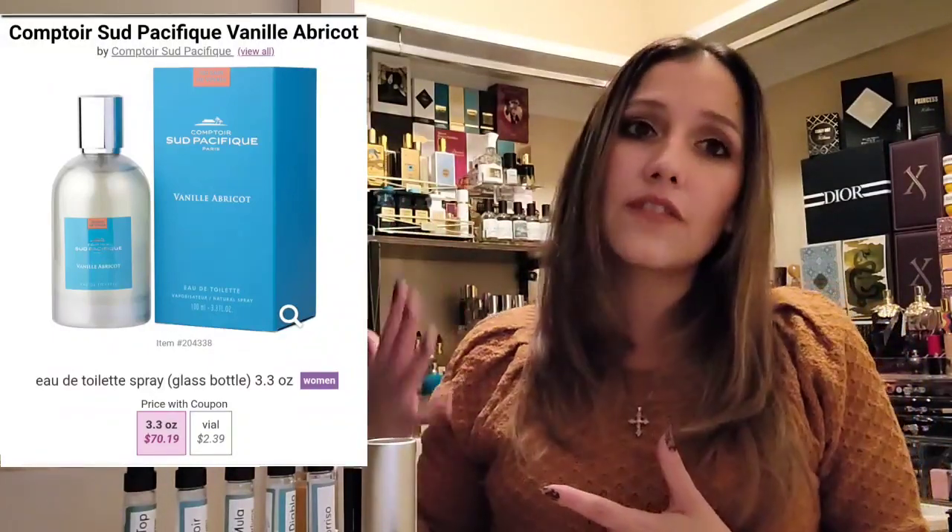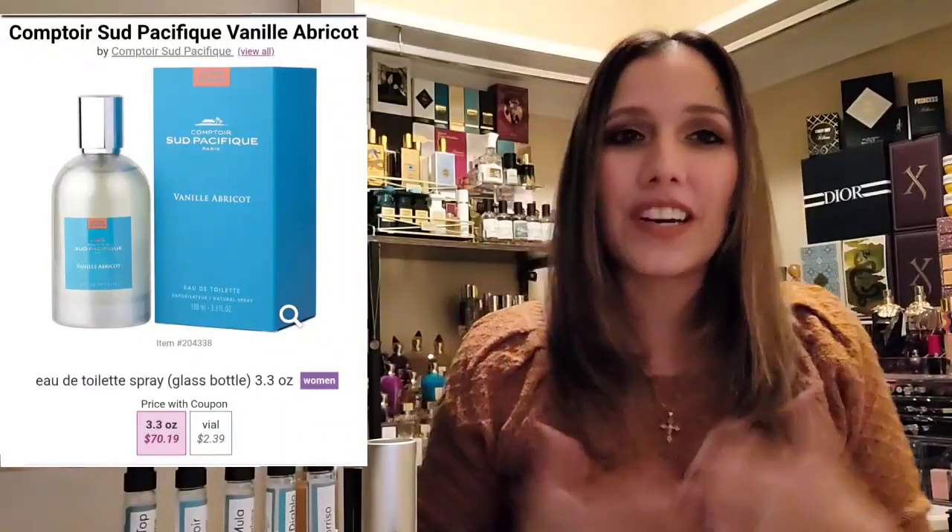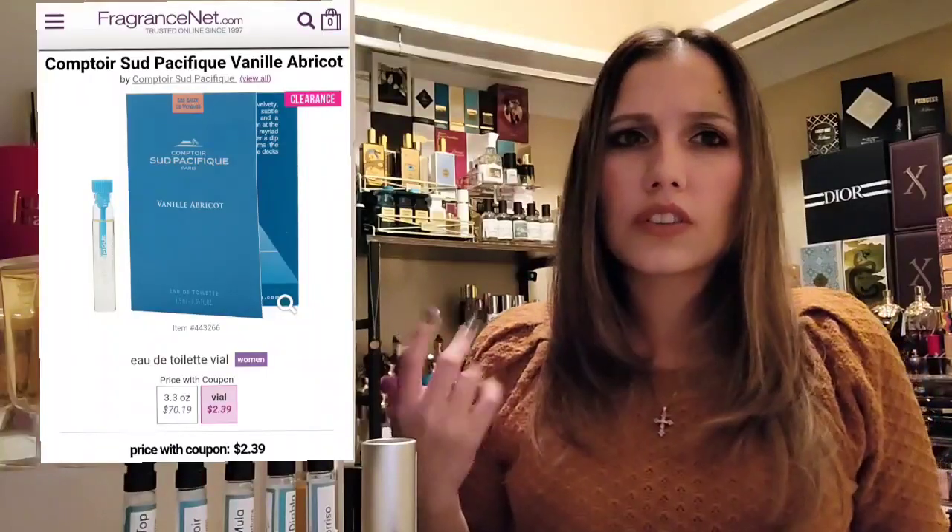There's a slightly more affordable option — Contour Sous-Pacific Vanille Apricot, coming in at $70.19 on Fragrance Net, so about $30 less expensive. I haven't gotten my nose on it yet, so I can't confirm how it compares. You can get a sample for about two dollars — it's on clearance right now on Fragrance Net. Some say there's a slight synthetic feel to that fragrance house, but I cannot confirm or deny that.